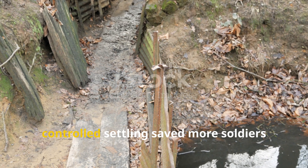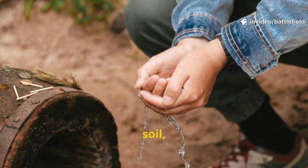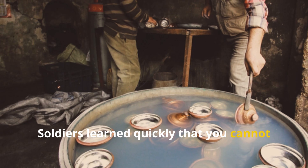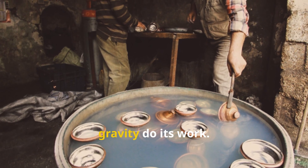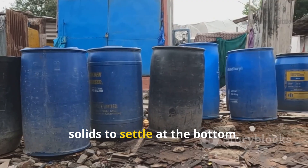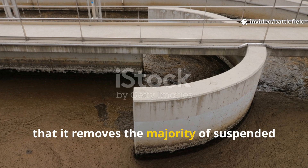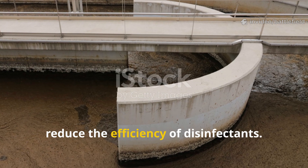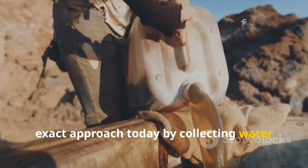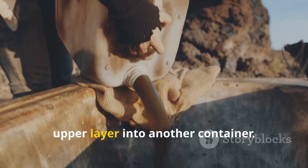The method of sedimentation and controlled settling saved more soldiers than any medical unit ever recorded. Trench water was thick with clay, soil, manure runoff, petrol residues, and rotting organic matter. Soldiers learned quickly that you cannot purify murky water without first letting gravity do its work. The standard was simple: scoop water into a container and let it sit long enough for solids to settle at the bottom, sometimes for half a day. Modern survivalists can still use this exact approach today by collecting water in a pot, bucket, or canteen cup, leaving it undisturbed, and then carefully pouring off the clear upper layer into another container.